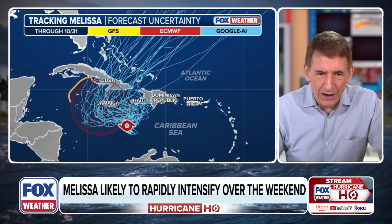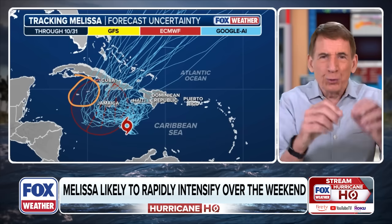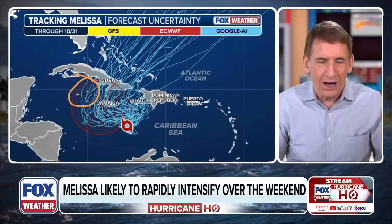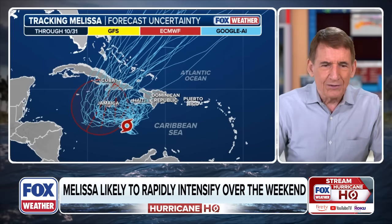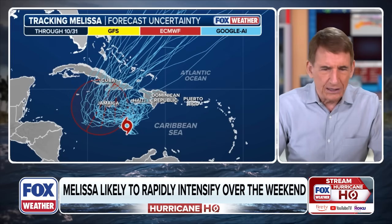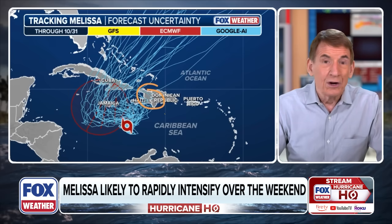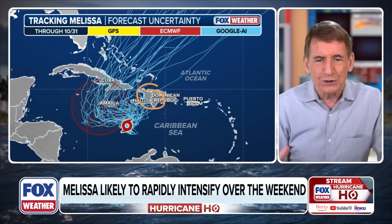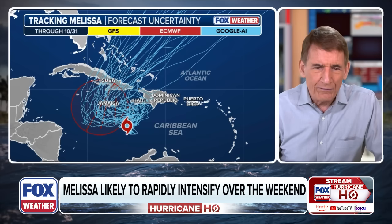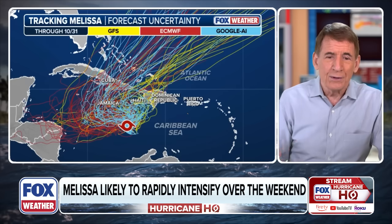The Cayman Islands are on the fringe in the AI model — very low odds. Each line represents about 2% probability, so the Cayman Islands are in single-digit percentages for a direct impact. The same story on the other side — in terms of center location and strongest winds, by far the highest odds are up toward Jamaica. We'll look at the average of all these models in a moment.